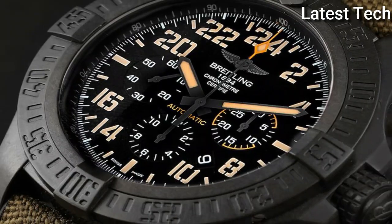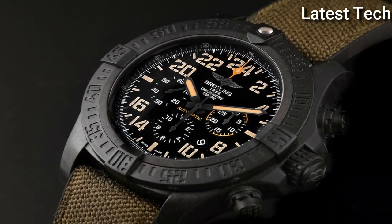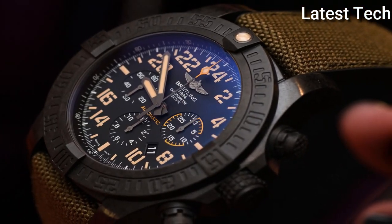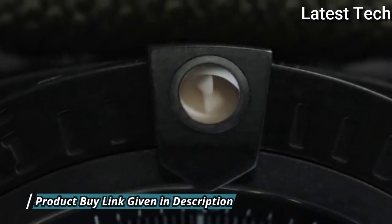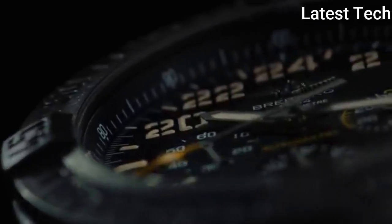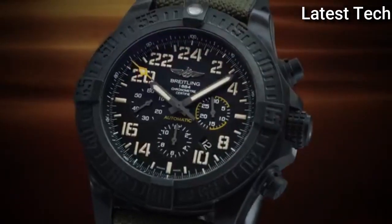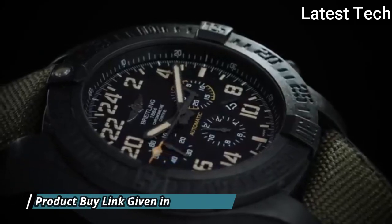Chronograph with 3 sub-dials displaying 60 seconds, 30 minutes, and 12 hours. Breitling Caliber 01 automatic movement containing 47 jewels, composed of 346 parts, beating at 28,800 VPH with a power reserve of approximately 70 hours. Anti-reflective scratch-resistant sapphire crystal. Screw-down crown, solid case back, round case shape. Case size 50 mm, case thickness 16.97 mm. Tang buckle clasp.